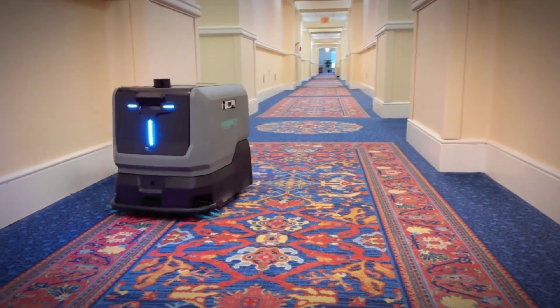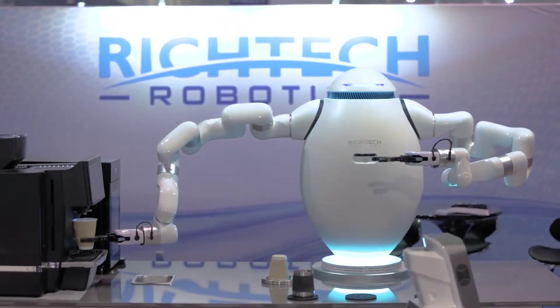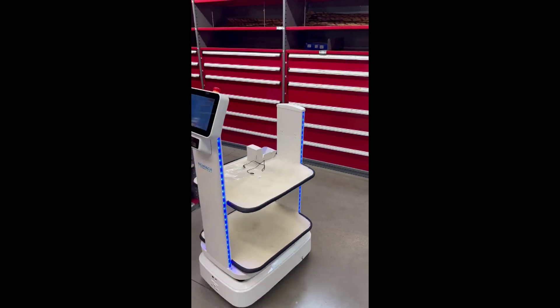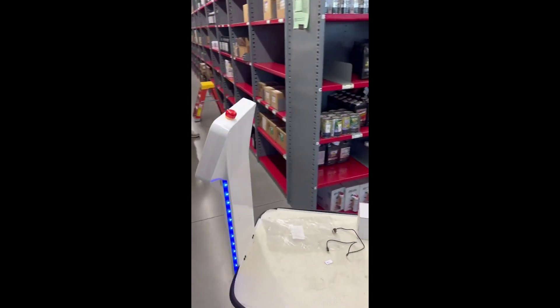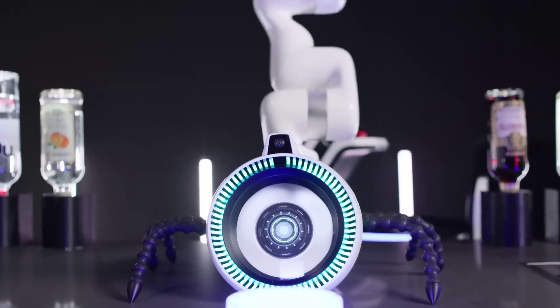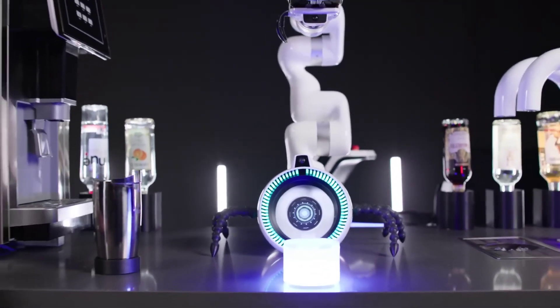Closer to the average person's daily life, RichTech Robotics brings automation that can help address labor shortages. Their robots mainly apply to indoor transport, sanitation, and food and beverage sectors, primarily targeting hospitality businesses like restaurants, hotels, and hospitals.